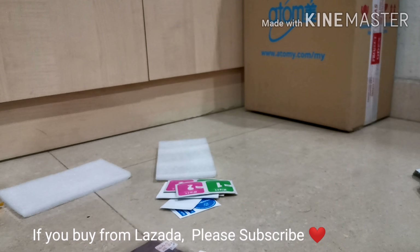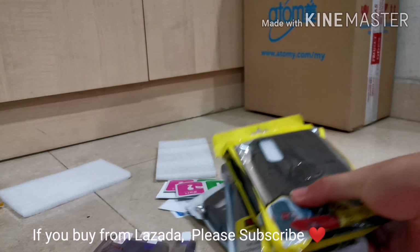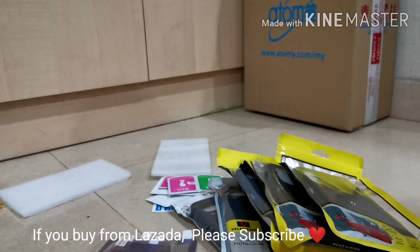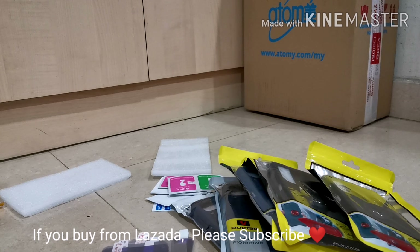Sometimes some items are cheaper on Lazada than on AliExpress, and when you buy from Lazada the items arrive faster — maximum ten days you should receive your items. Sometimes like this order I placed last week, about seven or eight days and it's already here. Don't forget to like, share, and subscribe — see you in the next video, thank you for watching, goodbye!